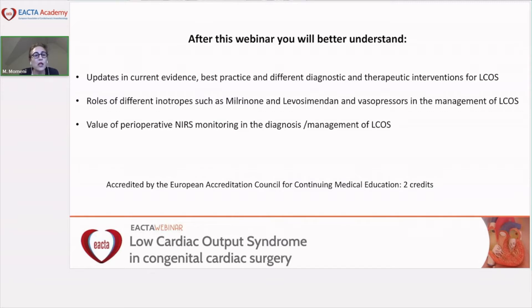We have also incorporated four polls into this webinar. I warmly invite you to answer these polls. I will show you the results during the webinar, and before each presentation we will start with one poll.